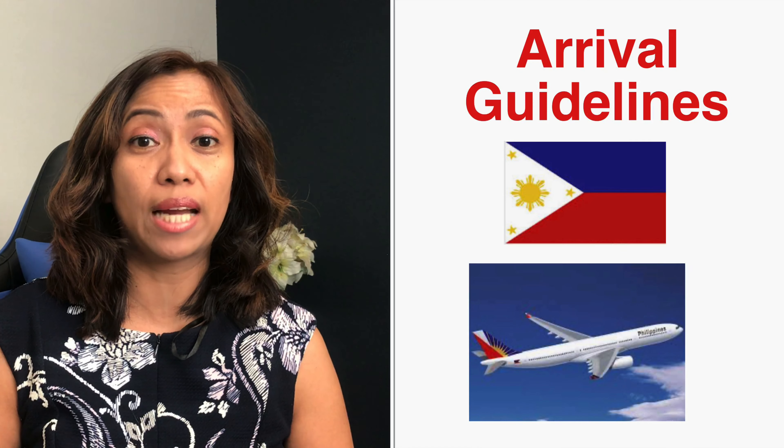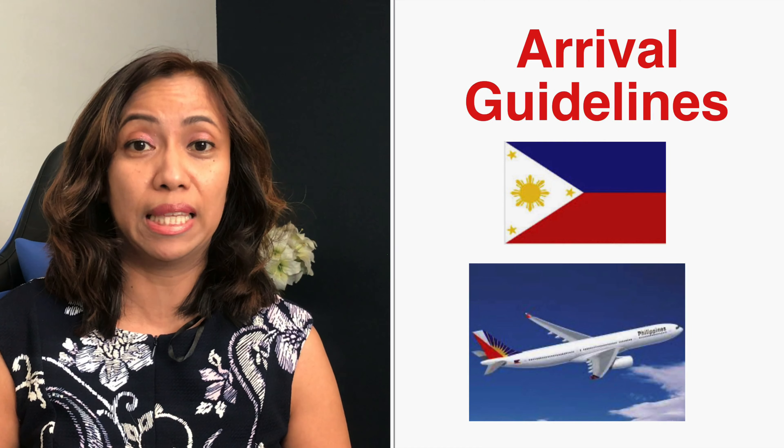Hi guys, how are you today? Welcome back to my channel, Adventures in America. Today we're going to talk about the arrival guidelines at the Ninoy Aquino International Airport in Manila, Philippines.